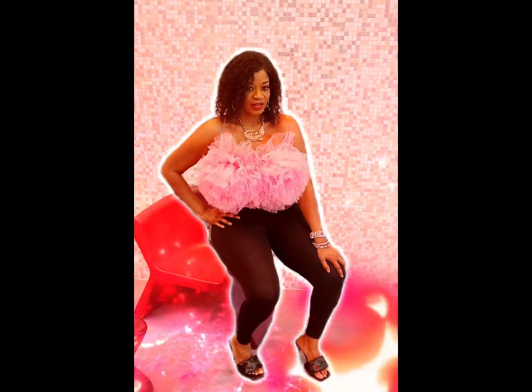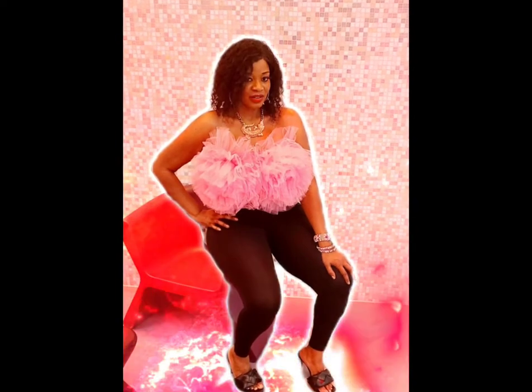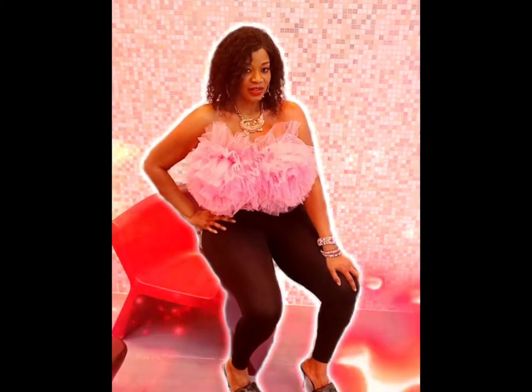Hey, sexy subscribers. Today, I'm going to review the Fashion Nova luxury line. I brought a few pieces from there, and this is one of my favorite pieces so far.